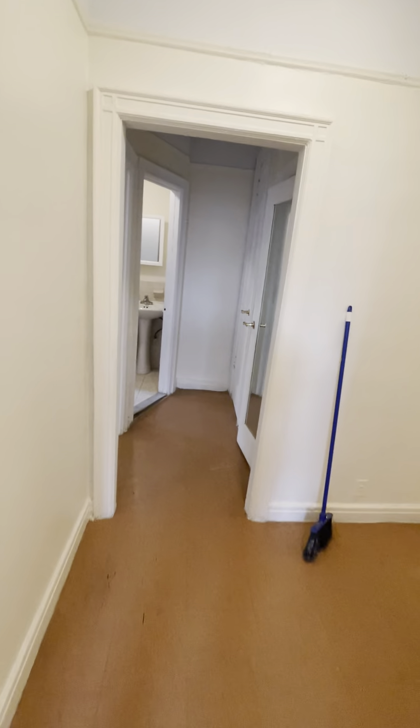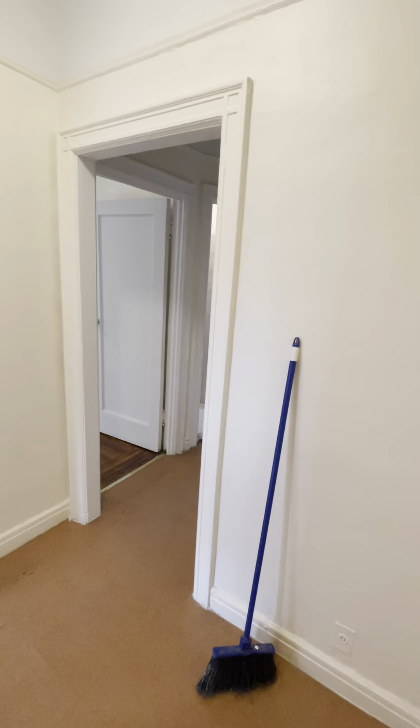You have a very big foyer here — and there's your front door. So here is the foyer; it's a very big space.